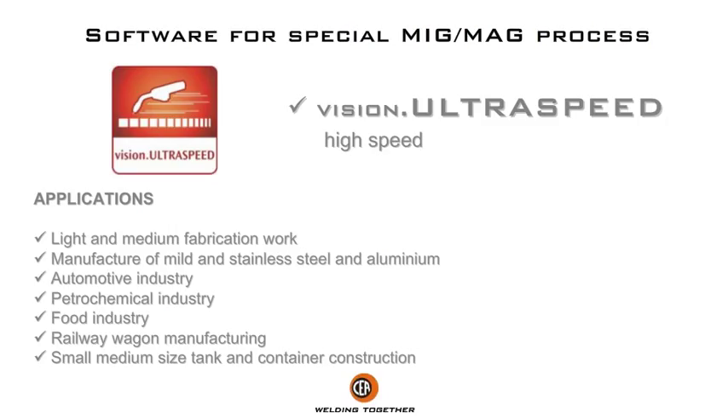Applications: light and medium fabrication work, manufacture of mild and stainless steel and aluminium, automotive industry, petrochemical industry, food industry, railway wagon manufacturing, and small to medium sized tank and container construction.